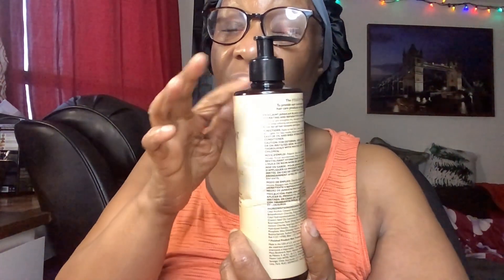What I have to do is take off the top and try to put it in my hand. This one is also the Proclaim Jamaican Black Castor Oil and Sheer Butter Conditioner. It hydrates and repairs your hair.